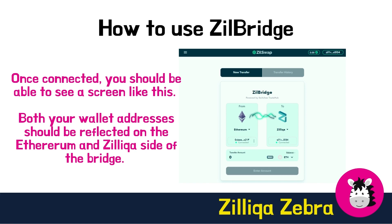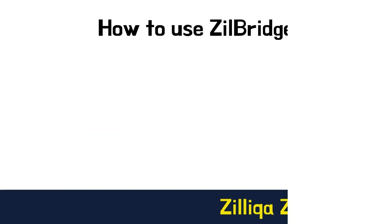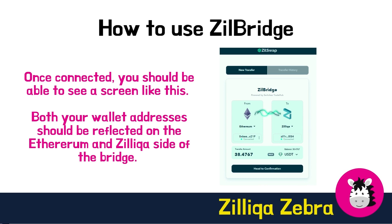Once connected, you should be able to see a screen where both your wallet addresses are reflected on the Ethereum and Zilliqa side of the bridge. Do note that the transfer is from the left to the right — in this screenshot, you can see that the transfer is from Ethereum to Zilliqa. However, you can also swap it such that the transfer is from Zilliqa to Ethereum. Select the desired token and then choose the amount for the transfer. In this example, I've chosen to move $38 worth of USDT from my MetaMask wallet over to Zilliqa into ZilPay.